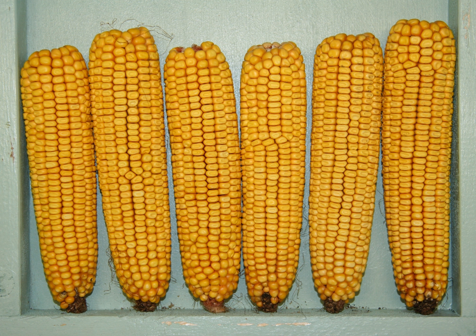Most of today's hybrid corn varieties and cultivars are derived from it. This variety won a prize at the 1893 World's Fair. Most of the corn grown in the United States today is yellow dent corn or a closely related variety derived from it.